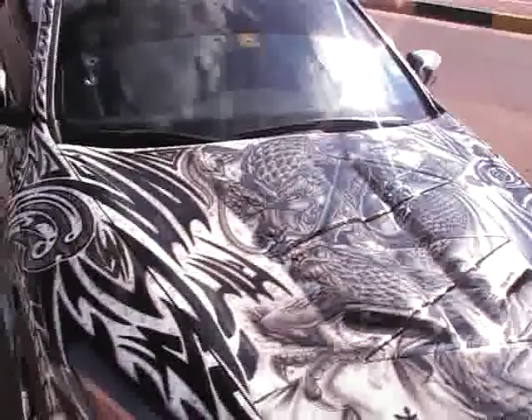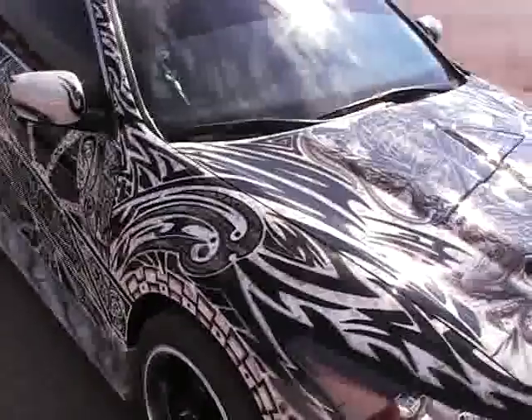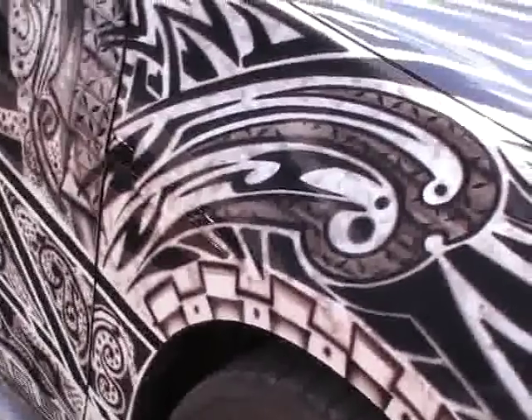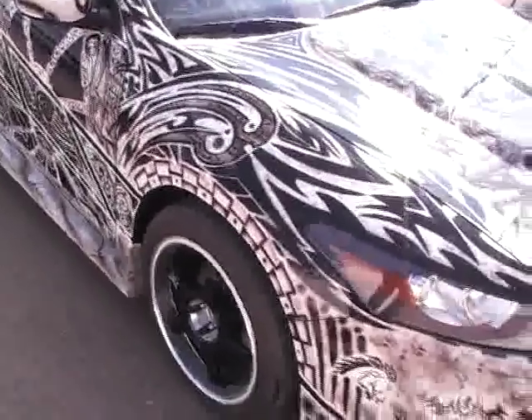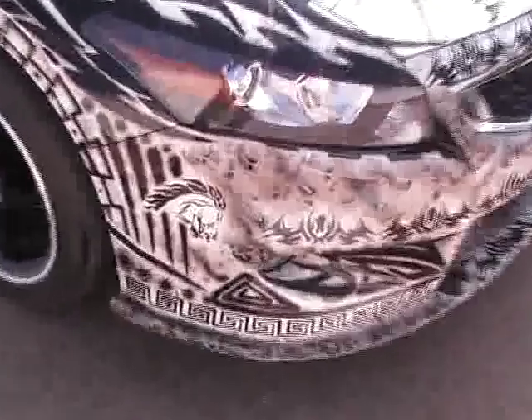You can see a combination of designs on this car. These are the combinations of different designs which are chosen by the customers. Over here you can see the horse. It's a very nice and clean design.